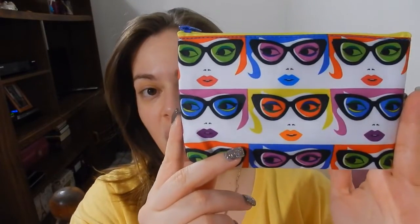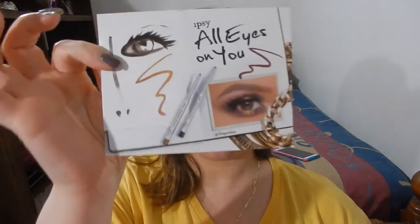Here is how the bag looks for the month of January — a very cute, chic nylon bag with a bunch of colorful, chic, fashiony faces, which is very cute. The little card that comes with it says "Ipsy All Eyes On You." That's the little postcard that comes with it, so we're just going to get into it.